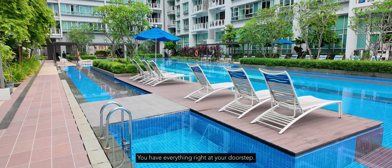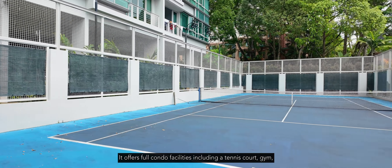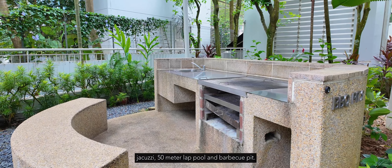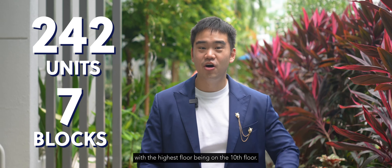You have everything right at your doorstep. The Nexus is a freehold development by Orin Development Limited, located in the prestigious District 21. It offers full condo facilities including a tennis court, gym, jacuzzi, 50-meter lap pool, and barbecue pit. The development comprises 242 units across seven blocks, with the highest floor being the 10th floor.